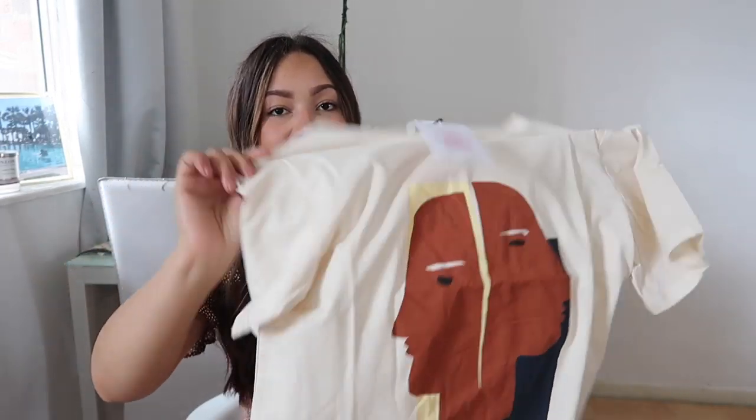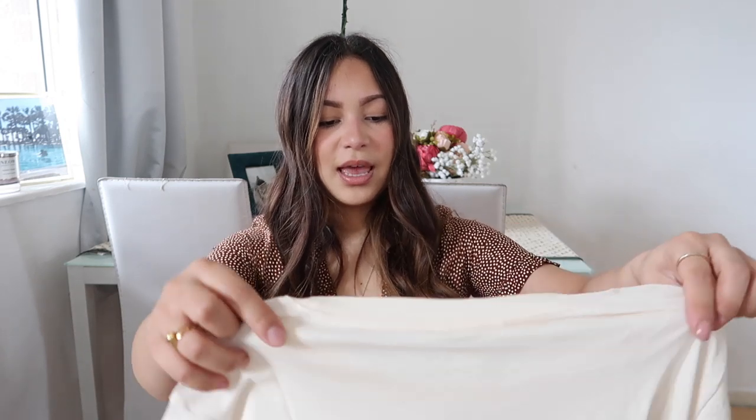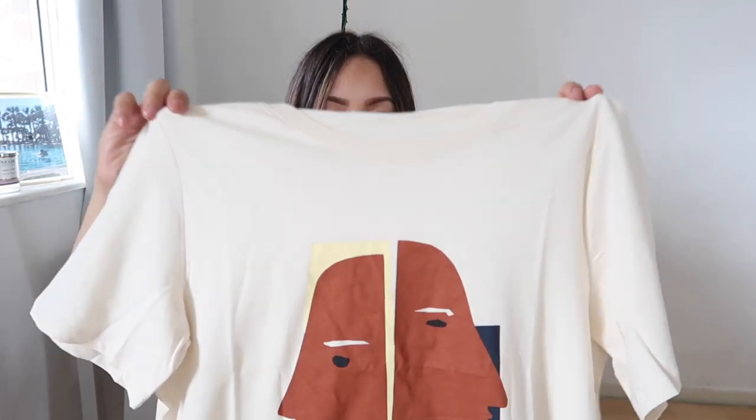Next I got a t-shirt, also from Monkey like the brown jacket. It's got an abstract face print on it — I really like it. I love the material, it's kind of slouchy with a really big neck hole. It's quite casual, but this would look really cute tucked into some jeans, maybe with that bum bag and some boots.